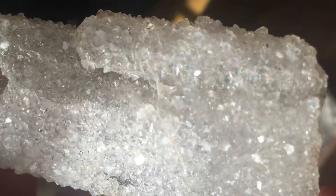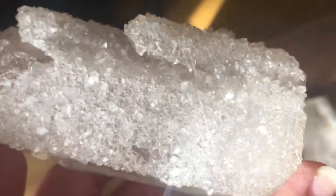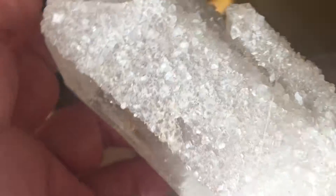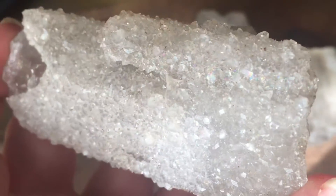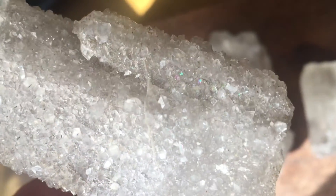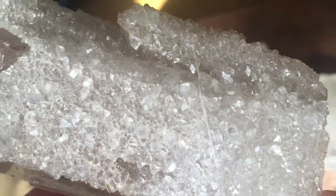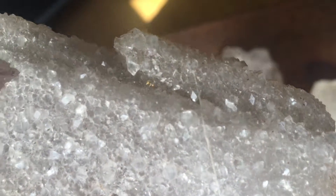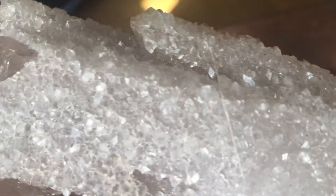I thought it was my idea to show you the sparkle of these magical beings, but I'm starting to think that these crystals might have guided me to do this so I would see the magical transformation that's happened to them since they've been here — because they were not like this when they first arrived.